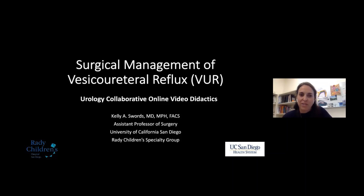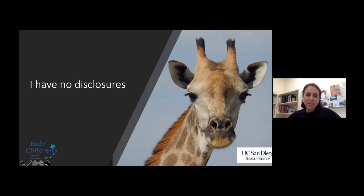Thanks for having me and thanks for tuning in. This is an amazing collective video didactics series and a really great resource, and I appreciate the chance to participate. I have no disclosures, except that I did take the picture of the giraffe in Chobe National Park when I was in Botswana several years ago. If you ever have the opportunity to go to Botswana, I suggest it — it's a beautiful country. Chobe has over 100,000 elephants, which is pretty spectacular.